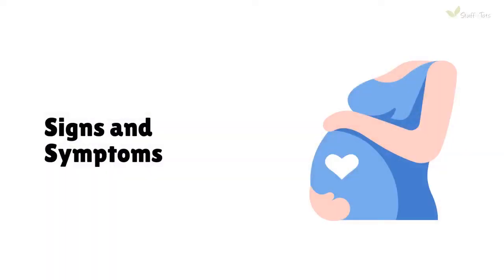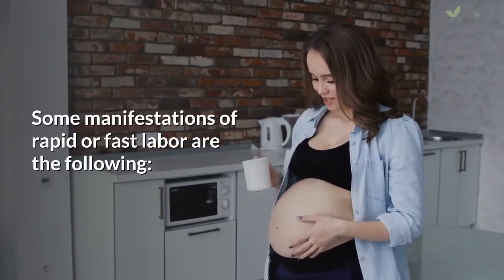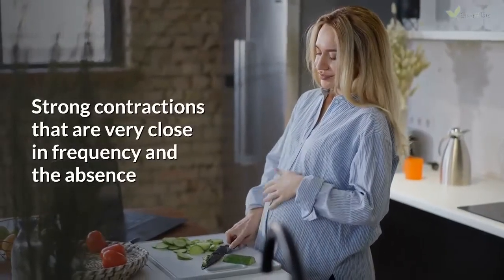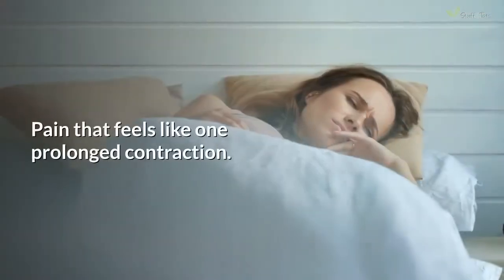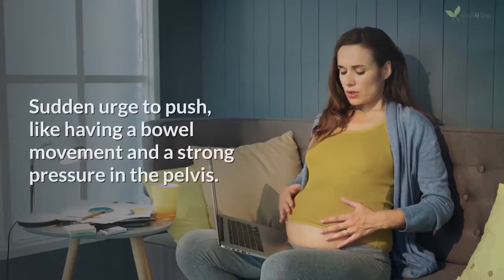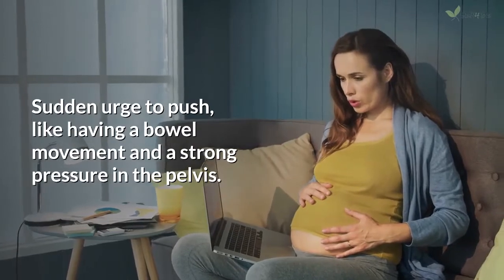Signs and symptoms: Some manifestations of rapid or fast labor are the following. Strong contractions that are very close in frequency, and the absence or lack of resting periods in between the contractions. Pain that feels like one prolonged contraction. Sudden urge to push, like having a bowel movement, and a strong pressure in the pelvis.